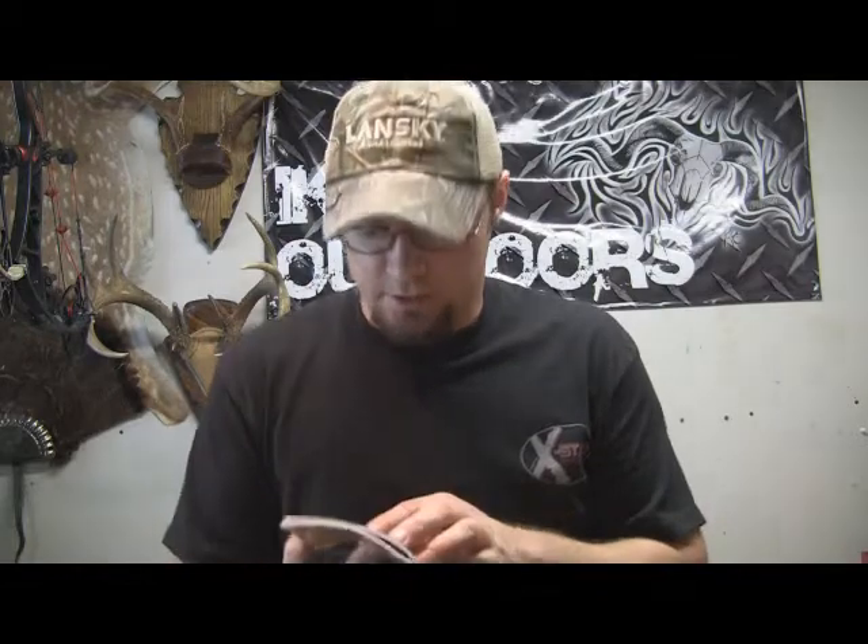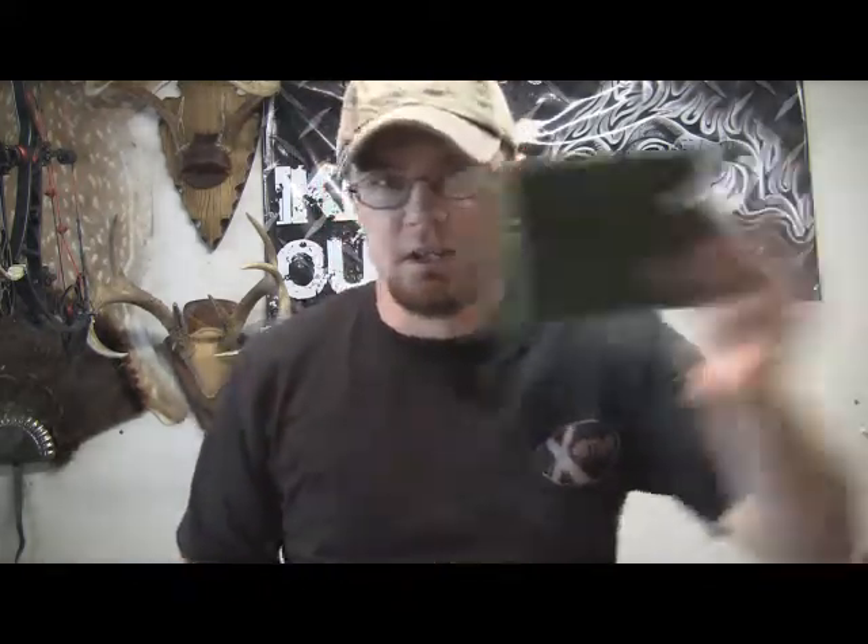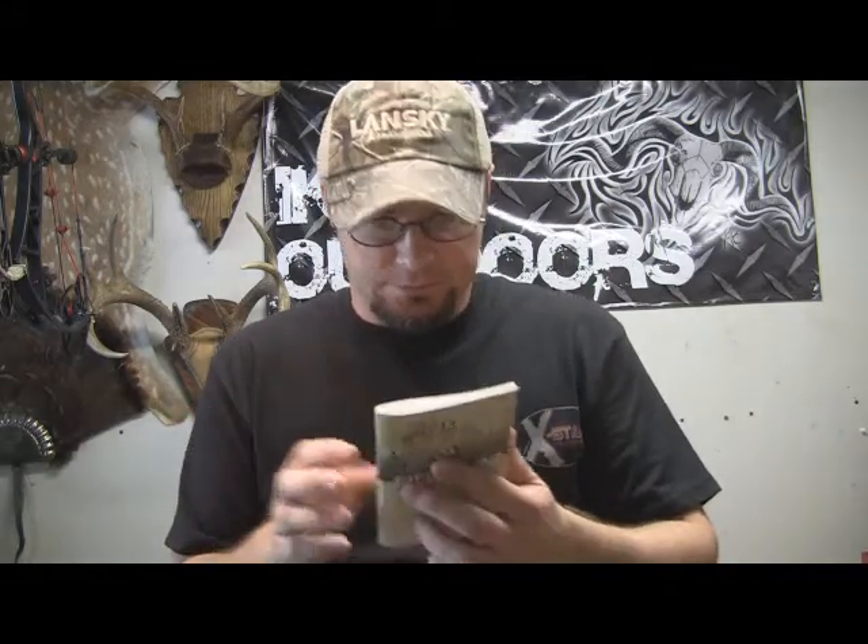I'm going to show you this Archery Talk field log first, because it's got all the information you're going to need. If you're new to it, I suggest ordering one of these field logs rather than a plain notebook. I ordered three of them a couple years ago and really like them. You can go to archerytalk.com and order them — very nice little field logs.